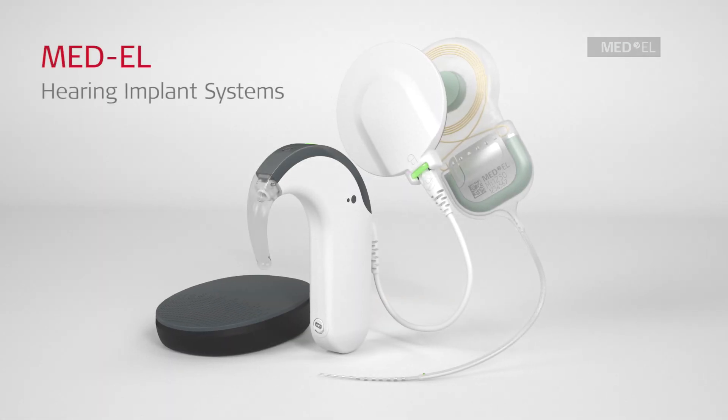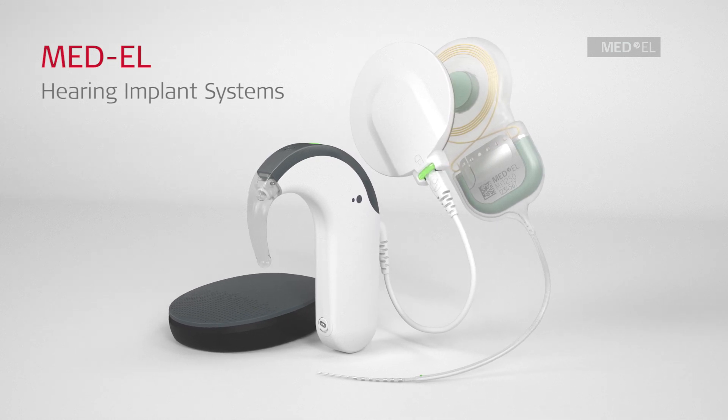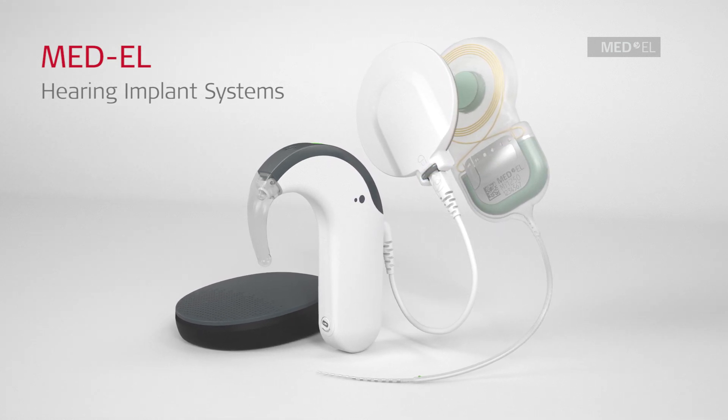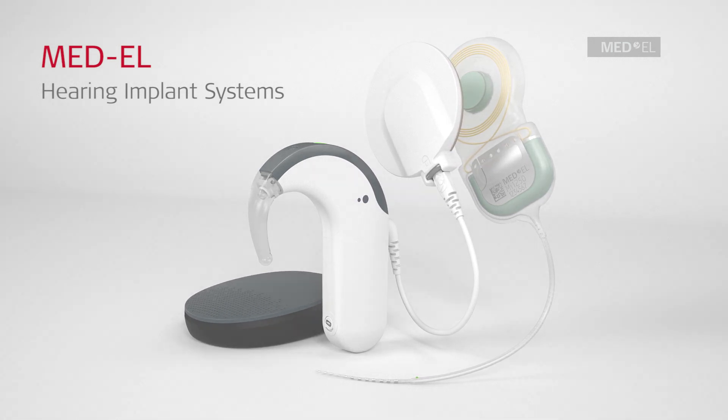The advanced technology of the Synchrony Cochlear Implant System enables recipients with severe to profound sensorineural hearing loss to enjoy their best possible hearing.